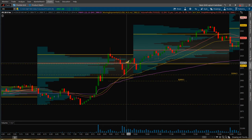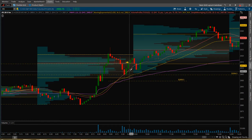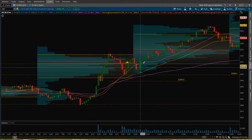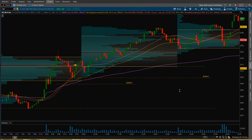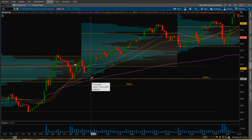I proceeded to move my stop on my runner below this candle. You can see what happened — they came down, got my stop, boom, price went back up and just went up all morning and all afternoon after that. Made me sick to my stomach. What I should have done — had I just kept that stop at break even, they would never have gotten me.